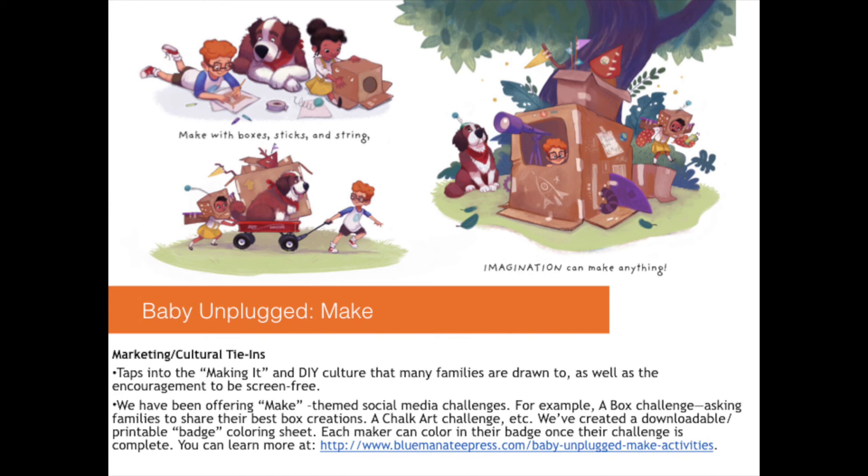We have been offering make-themed social media challenges — for example, a box challenge asking families to share their best box creations, and a chalk art challenge. We've created a downloadable badge coloring sheet, letting each maker color in their badge once the challenge is complete. You can find all of these resources at our website.